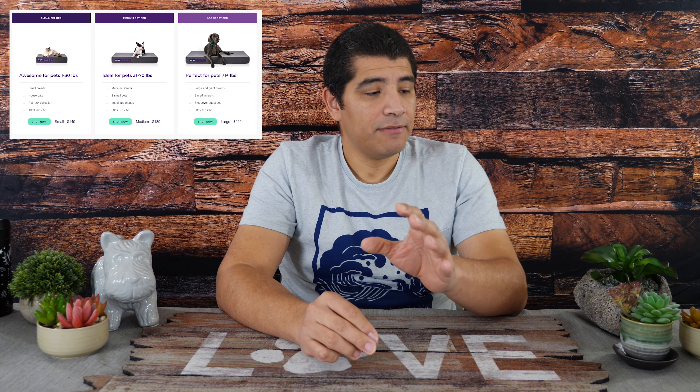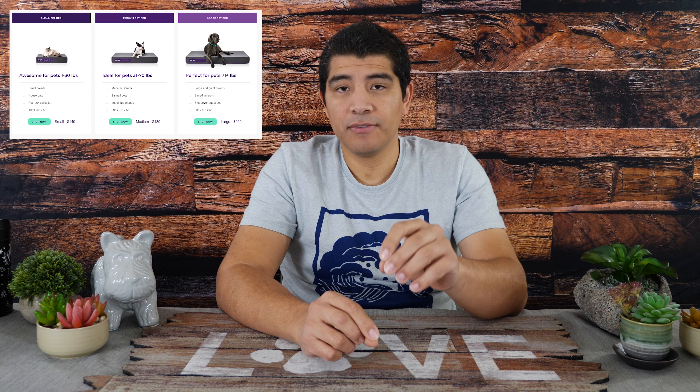When we take a look at the overall design of the Purple Pet Bed itself, it's pretty straightforward. They offer it in three different sizes: a small at 19 by 26, a medium at 29 by 38, and a large at 38 by 50. They're all going to have a five-inch height.